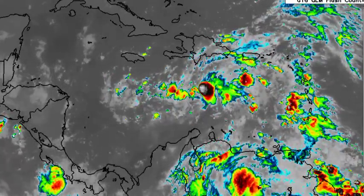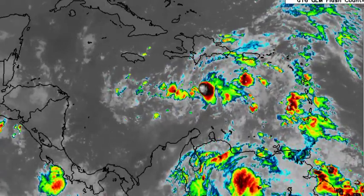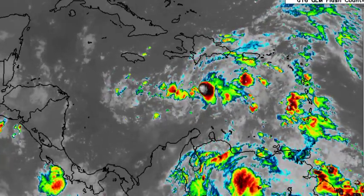Hey everyone, it is Dani and welcome to this updated video on the tropics. I hope you're all having a really great Sunday thus far. In this video, we will be talking about that disturbance in the Caribbean, Invest 95L.